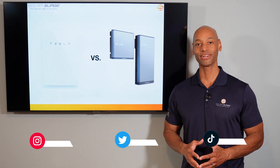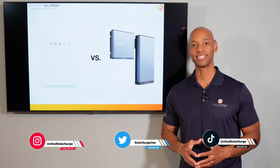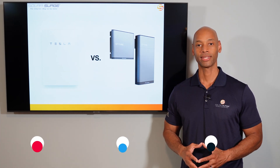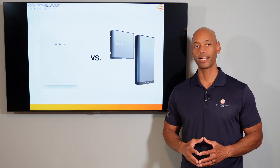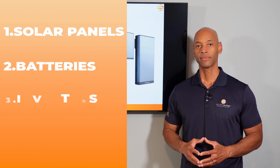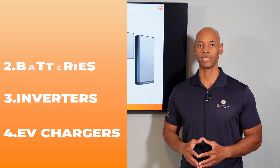Hi everyone, Joe Wardia here for Solar Surge. For the past 10 years I've been helping families achieve energy independence using clean renewable energy. If you're new to the Solar Surge channel, you're going to find expert reviews on solar panels, batteries, inverters, pretty much any equipment or technology that makes up a home renewable energy system.